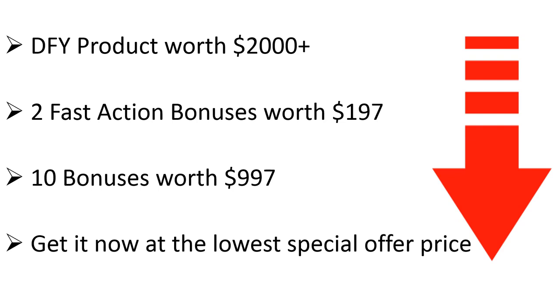So what are you waiting for? Click the button below and get your hands on this completely done-for-you package with full PLR rights to start selling unlimited copies of your own info product today.